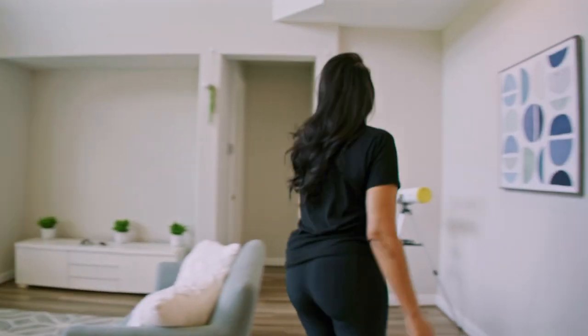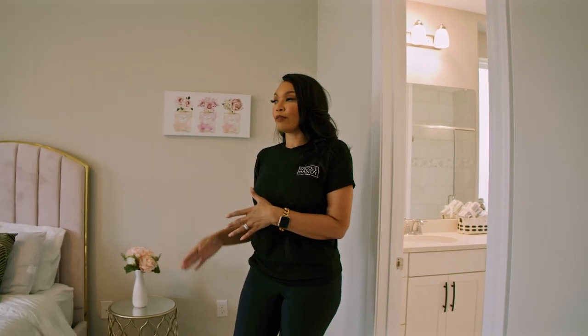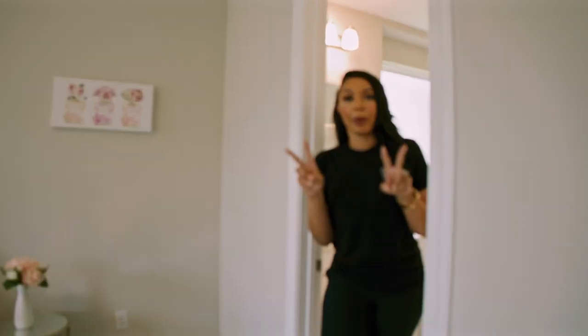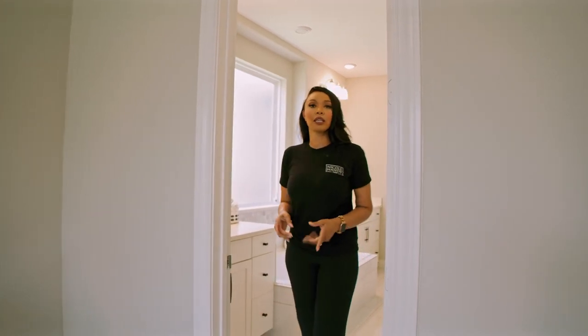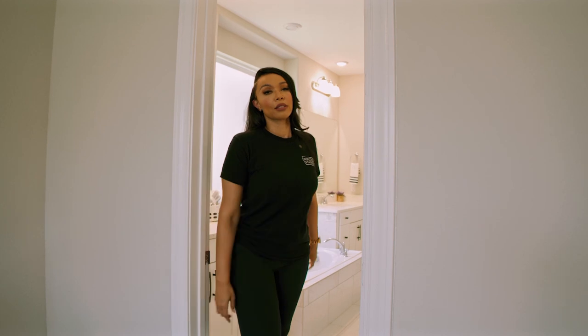Now let's go to the primary bedroom. You're definitely going to get a spacious primary bedroom — this one has more than enough room for a king bed and all of your bedroom furniture. One thing about the primary bathrooms: 99% of them will have dual vanities, a separate tub and shower, and ample closet space.